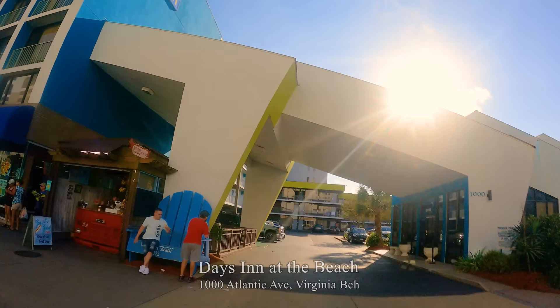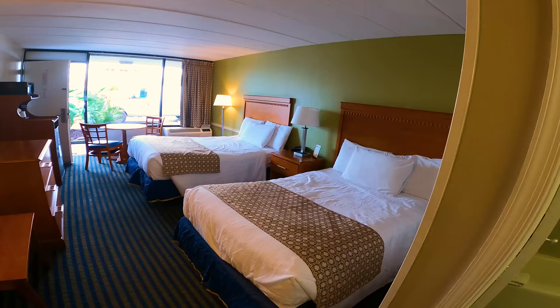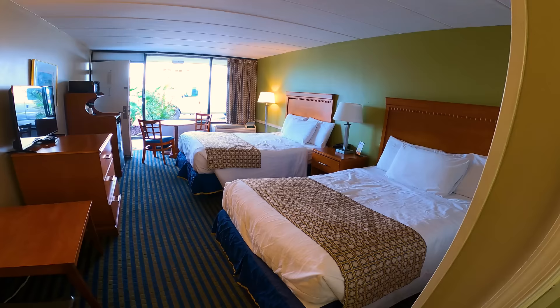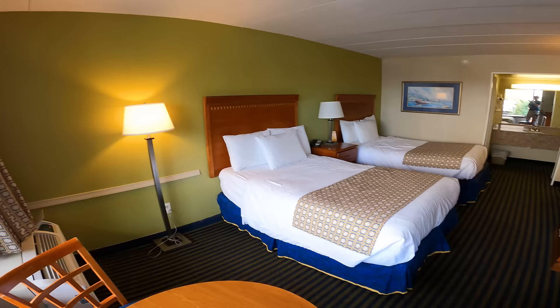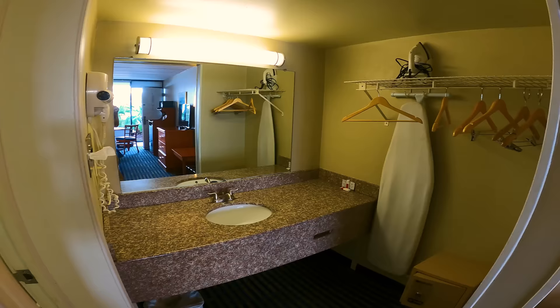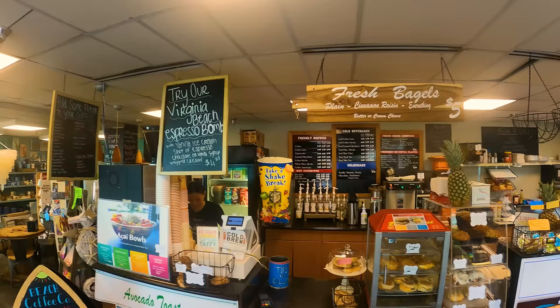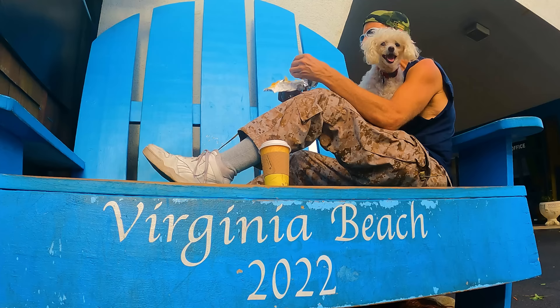We stayed at the Days Inn at the Beach — a great location close to Rudee Inlet. We were fortunate to get a room on the first floor, though note it is not pet friendly other than service animals. Also in the same building is Virginia Beach Coffee Company with breakfast sandwiches, pastries and good coffee, plus an oversized Virginia Beach chair for pictures.